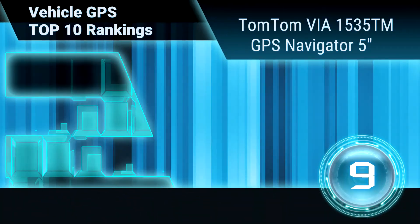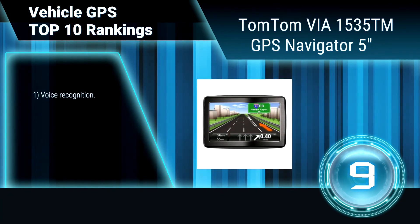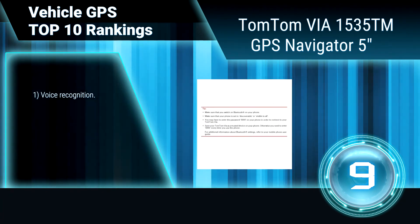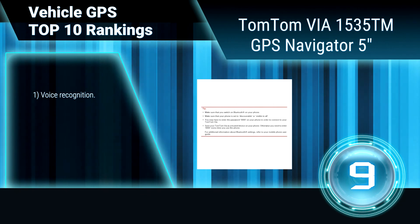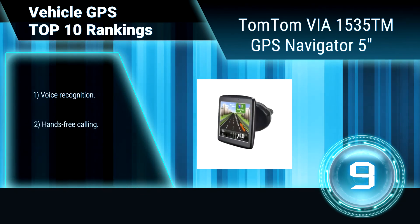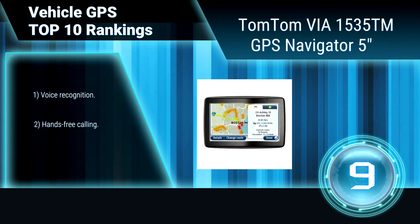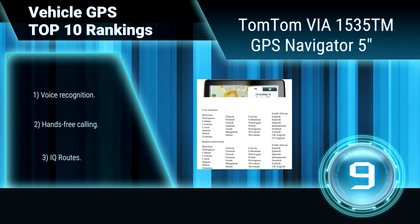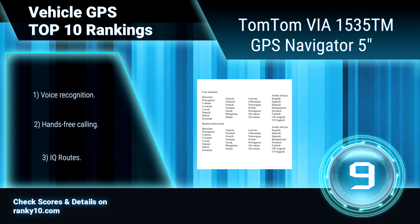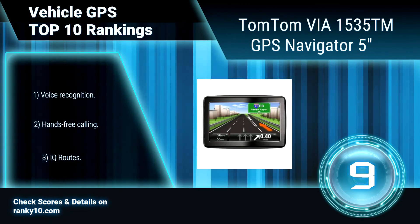Ranking number 9: TomTom VA 1535TN GPS Navigator, 5 inches. The VA 1535TN is perfect for anyone who wants hands-free navigation. It also comes with free lifetime traffic and map updates, so you automatically get real-time traffic updates to your TomTom device, and your maps change when the roads do. Voice recognition. Hands-free calling.